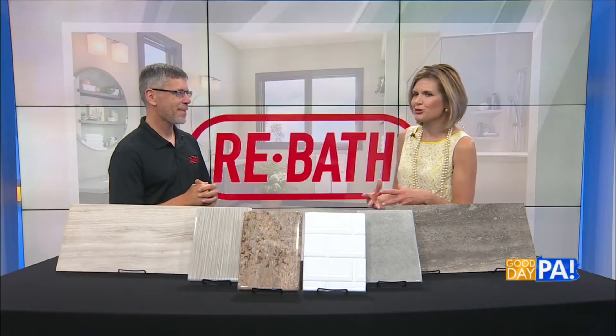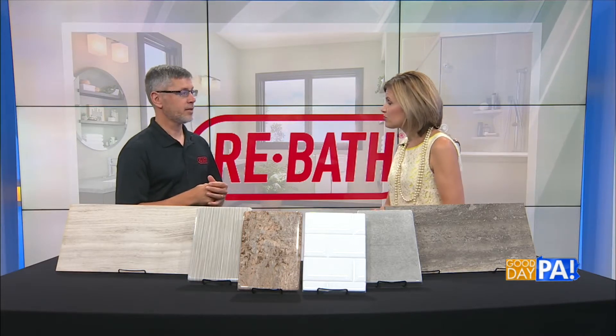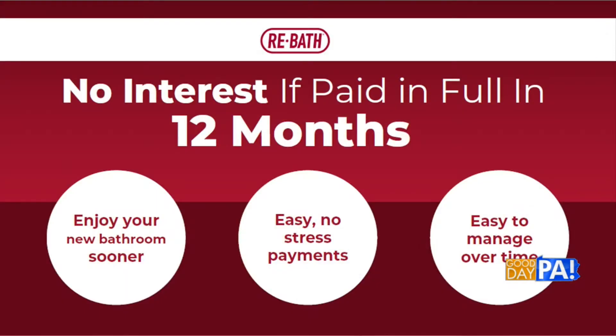That's so encouraging to know that I really can design the bathroom of my dreams. And you offer financing? Yes, right now for those that qualify we're offering 12 months with no interest, so you can really make the project affordable.